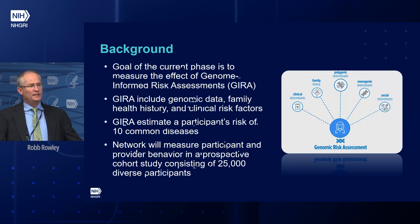You might remember Emer Kenny gave an update on the eMERGE network in February, and we really appreciated that. Just to go through the background quickly: the goal of the current phase is to measure the effect of the genome-informed risk assessment, or what the network has coined a GIRA.